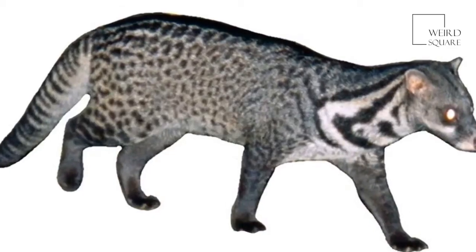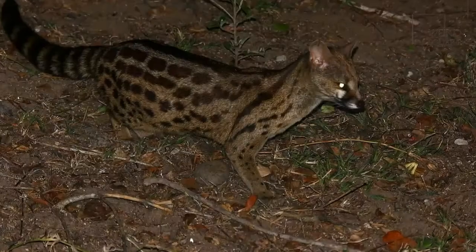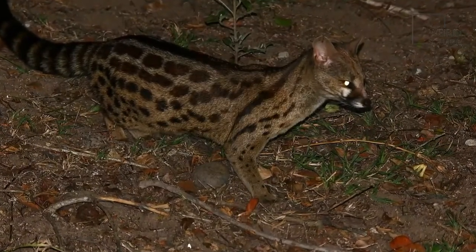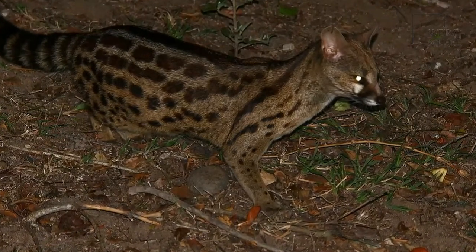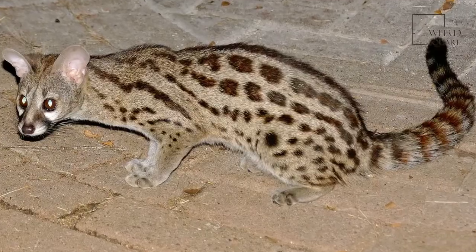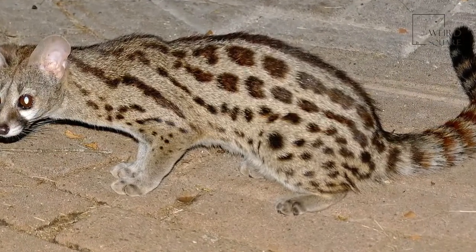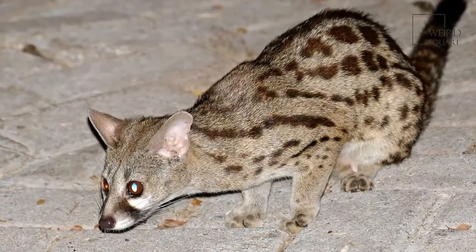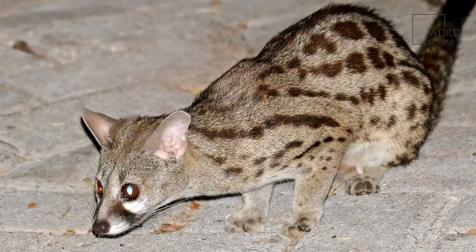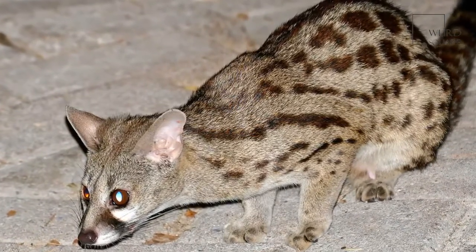One of the biggest threats to the African civet is the want for their musk. The musk secreted by the glands close to the African civet's reproductive organs has been collected by humans for hundreds of years. In its concentrated form, the smell is said to be quite offensive to people, but much more pleasant once diluted. It was this scent that became one of the ingredients in some of the most expensive perfumes in the world, and made the African civet a well-known African animal.